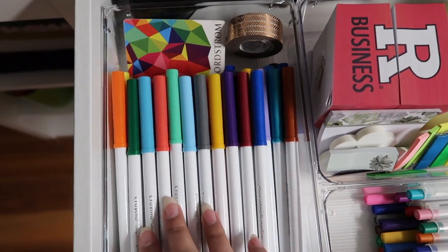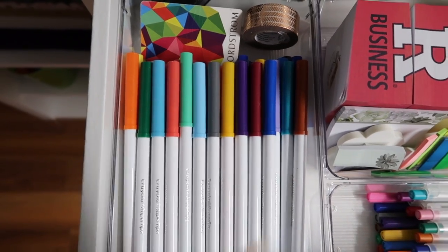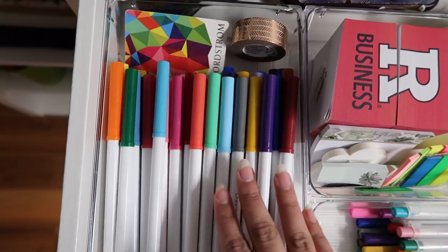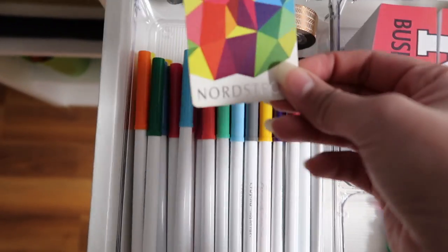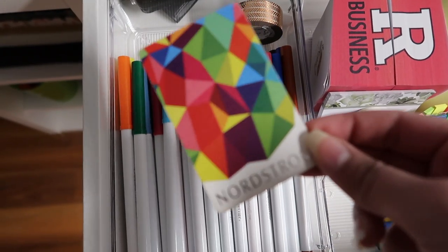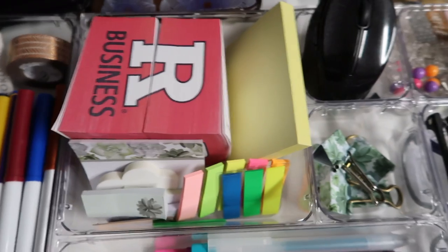This is my first acrylic bin — I keep my set of 50 markers here because I use them to bullet journal and make cards, and they're very accessible. I also have a Nordstrom gift card here that I still haven't used, so I keep it just in case. I also have washi tape that I use for bullet journaling or scrapbooking.